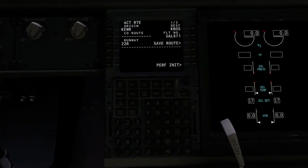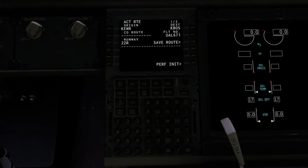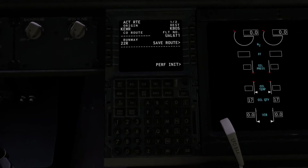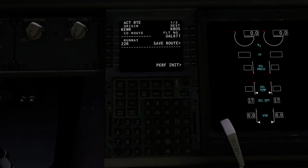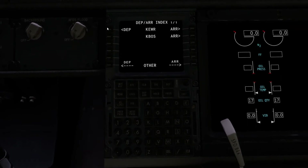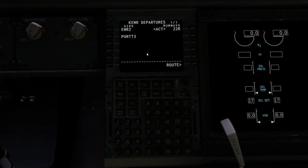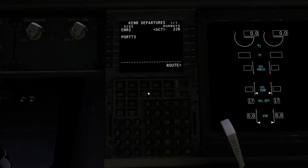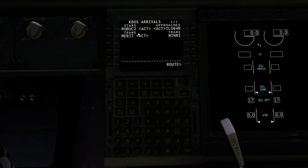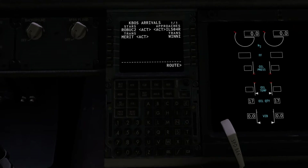Our before-starting checklist would not be complete without a quick overview of our FMC. Our origin airport is KEWR for Newark and our destination is KBOS for Boston, flying as United Airlines flight 671. For departure we are using runway 22 right without any SIDs. We are arriving on the Roebuck 2 arrival with the Merit transition and doing an ILS for runway 4 right.